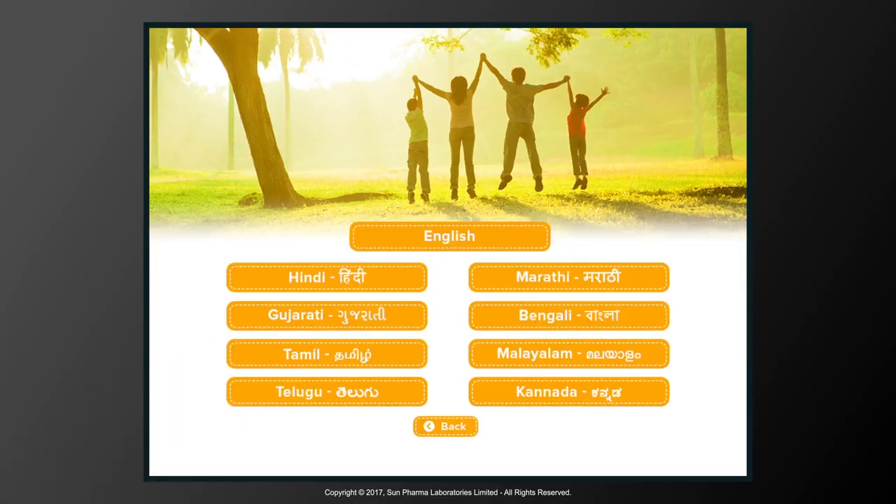Available in nine languages: English, Hindi, Marathi, Gujarati, Bengali, Tamil, Malayalam, Telugu, and Kannada.